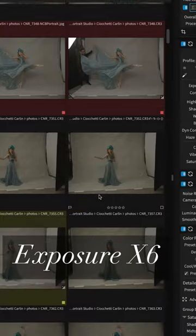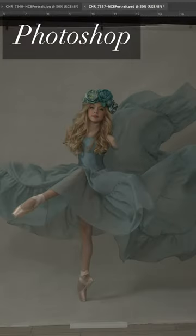I organized my photos in Exposure X6 and do my editing in Photoshop. Here is a progression of the layers for this portrait.